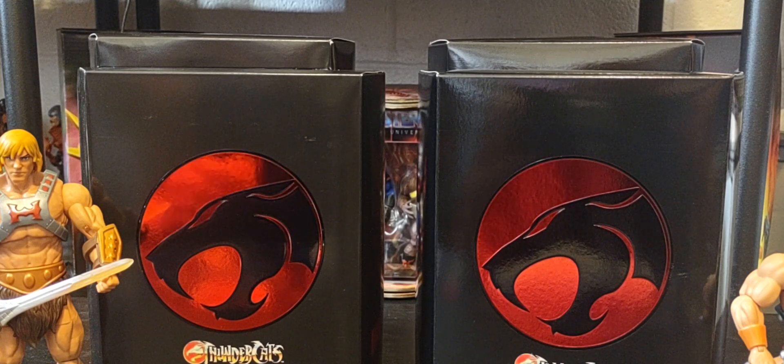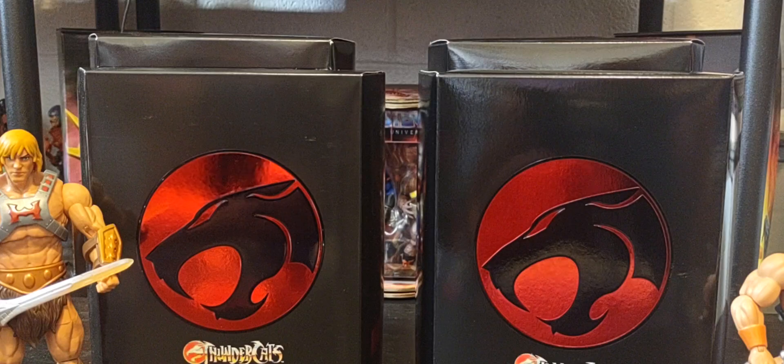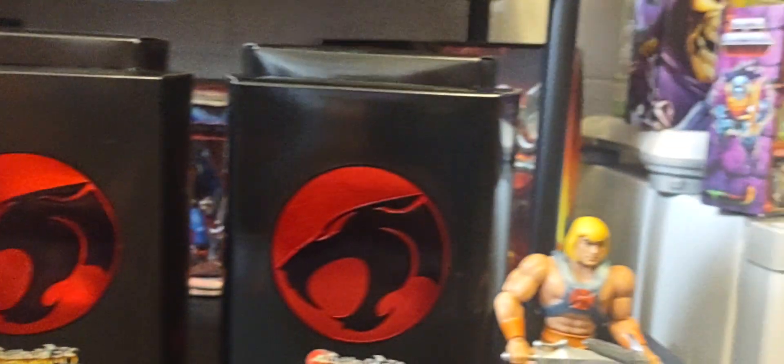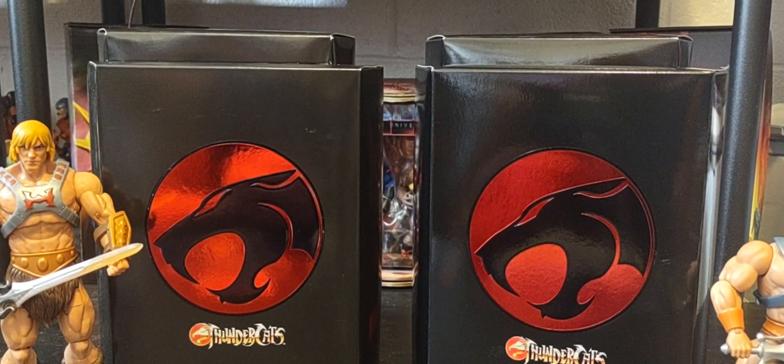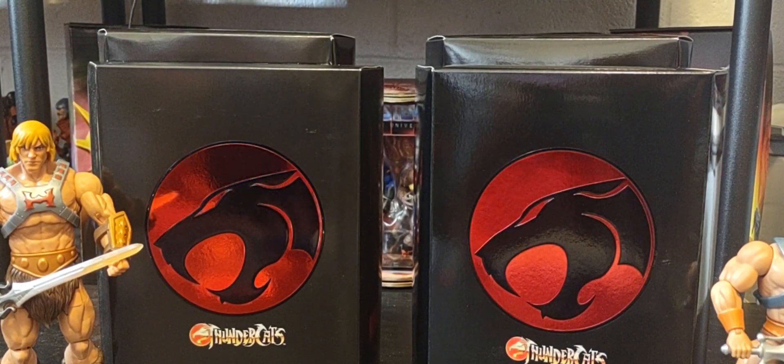Hey, welcome back, hope everybody is having a great Tuesday. Thank you so much for joining me talking all things Masters of the Universe today. With the announcement of the ThunderCats crossing over with Masters of the Universe, these are two iconic toy lines that I love very much and have a passion for. I decided to start a very small collection of ThunderCats.